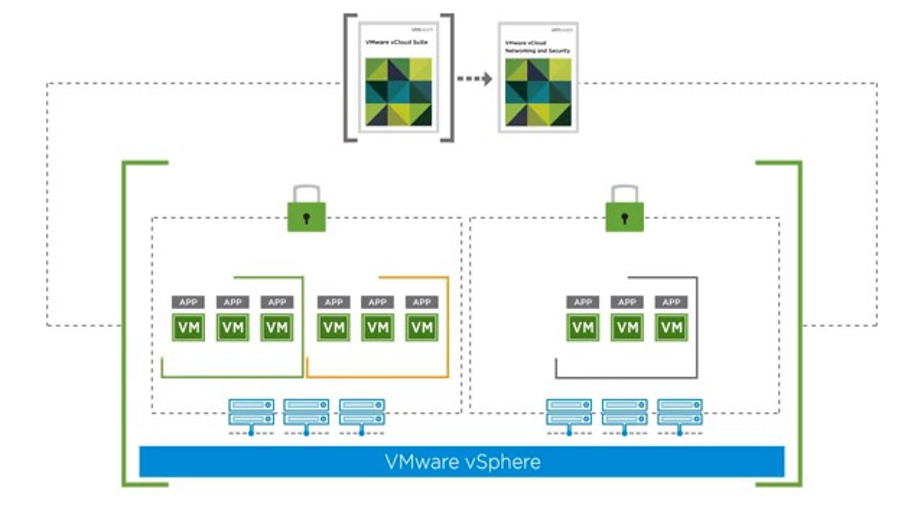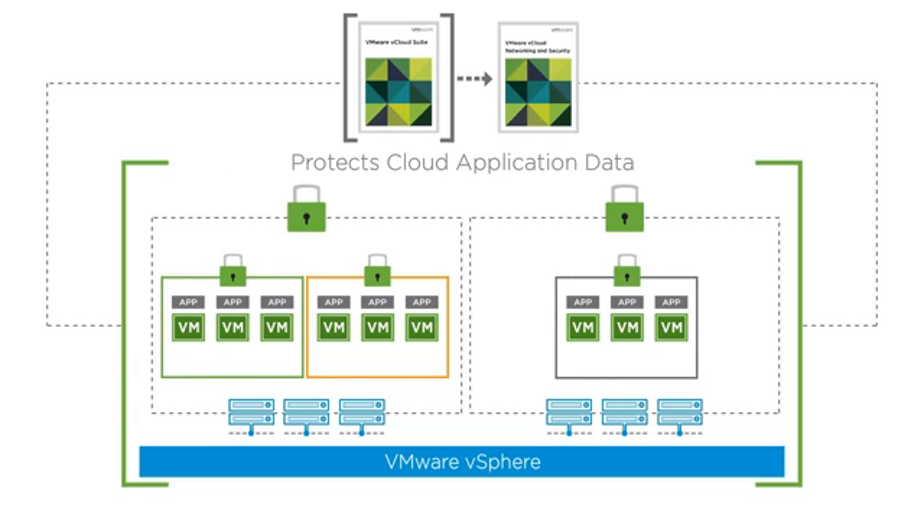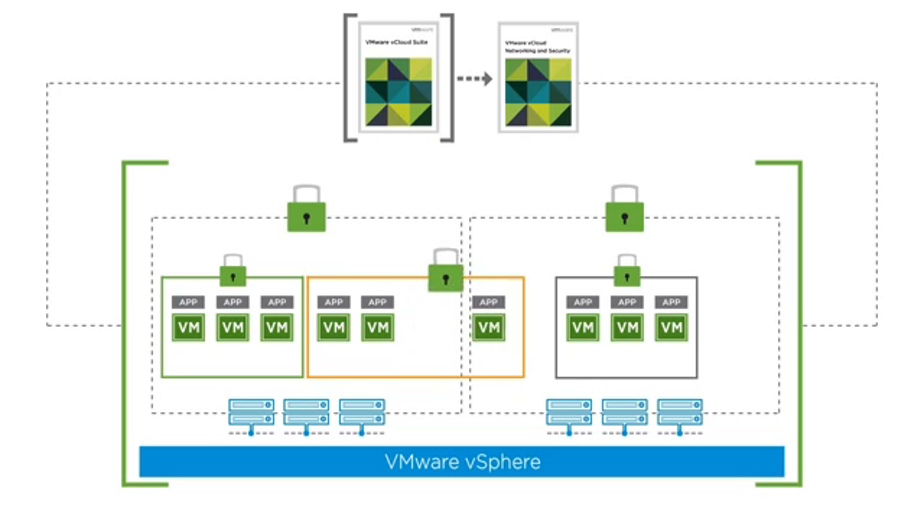vCloud Networking and Security also protects cloud application data by enabling users to segment their applications according to their organization's needs. And in the most dynamic cloud environments, the hypervisor-level firewall in VMware vCloud Networking and Security provides adaptive security that travels with virtual machines as they migrate from host to host.